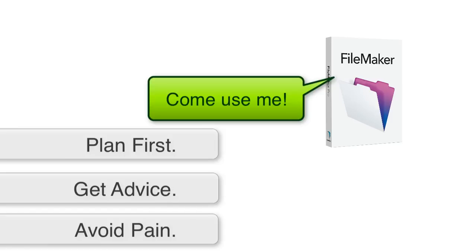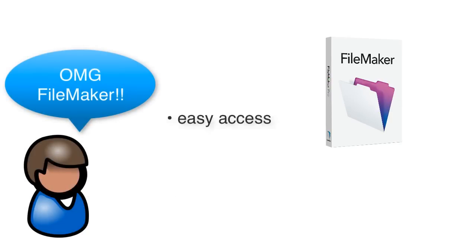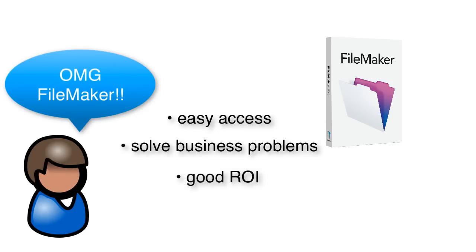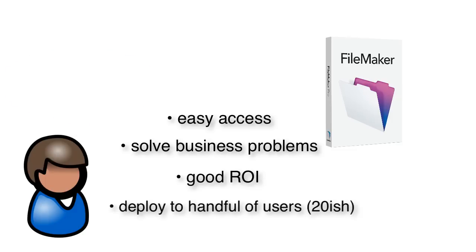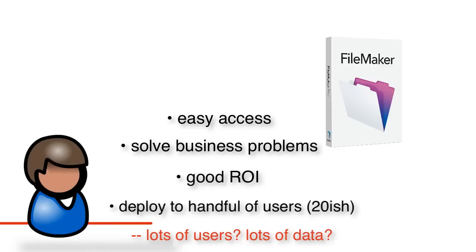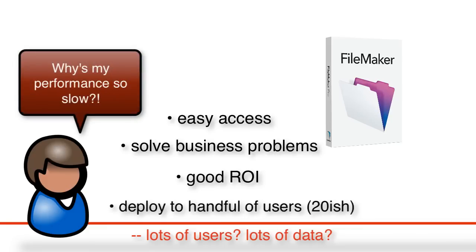We've had customers come to us over the years — they get into FileMaker, they're very excited, they can get into it easily, they solve a lot of business problems immediately, there's a good return on investment, and they can deploy it to 5, 10, 15, even 20 users. But somewhere above that mark, especially deploying on a wide area network to mobile devices, or with more users or lots of data, they've been throwing FileMaker together as a basic user and they hit a line in the sand. They cross that line, and suddenly the performance drops off.